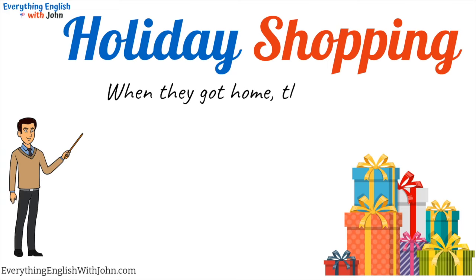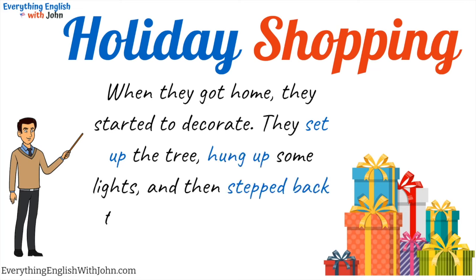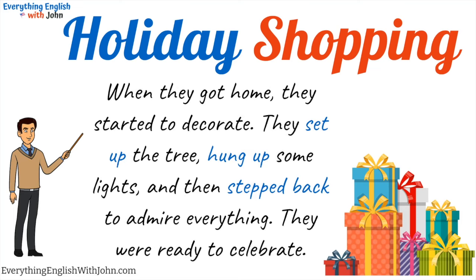When they got home, they started to decorate. They set up the tree, hung up some lights, and then stepped back to admire everything. They were ready to celebrate.